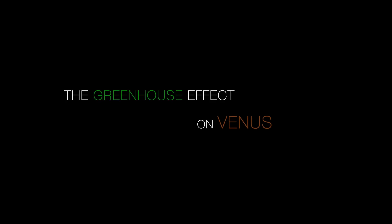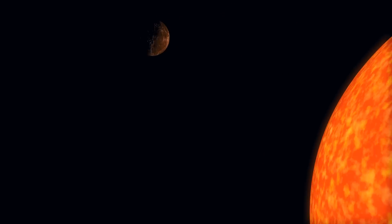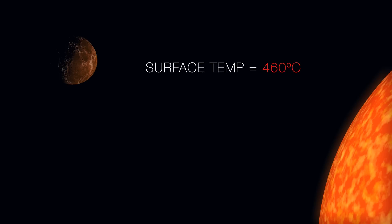The carbon dioxide layer around Venus has caused a global warming effect — a runaway greenhouse effect that has the surface of Venus hot enough to melt lead. It's hotter than the cleaning cycle in your oven.